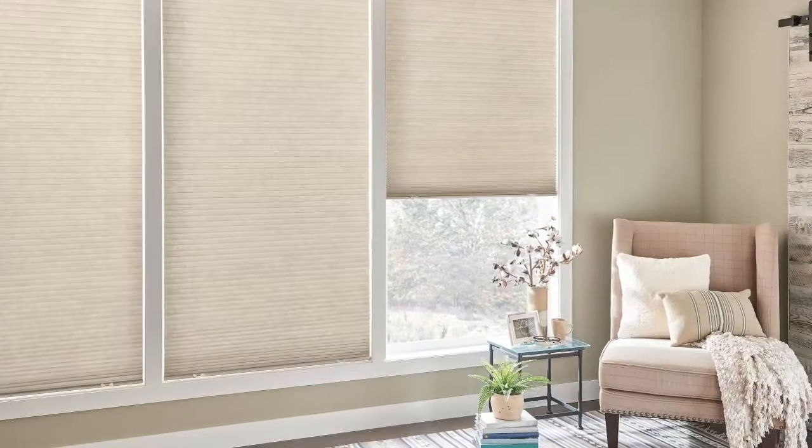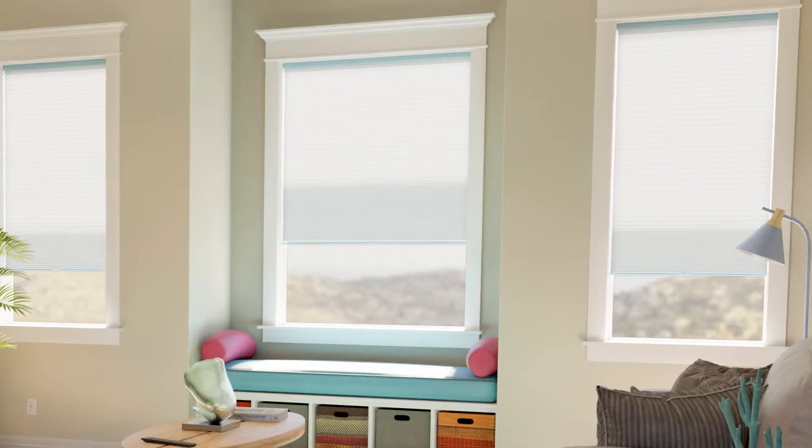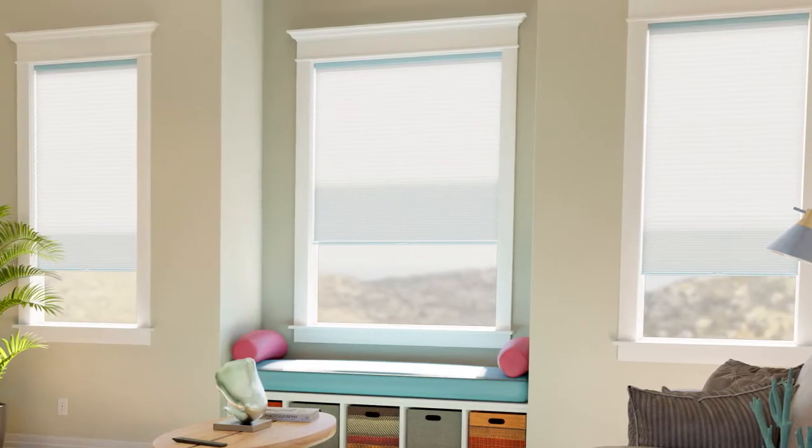Showcase your style with the trend-right colors, patterns, and textures of Valley Cellular Shades. They feature soft spun lace, crush-resistant fabrics folded into honeycomb-shaped cells. Those cells block cold air in winter and warm air in summer.